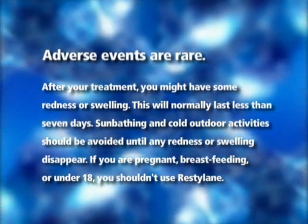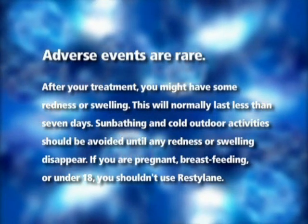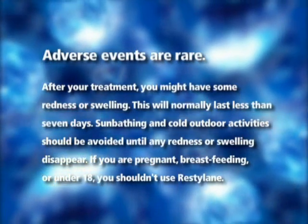Sunbathing and cold outdoor activities should be avoided until any redness or swelling disappear. If you are pregnant, breastfeeding, or under 18, you shouldn't use Restylane. By the time I woke up the next morning, all of the swelling had gone and my face was, I thought, very smooth.